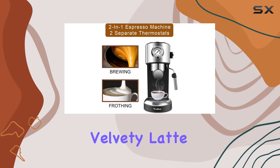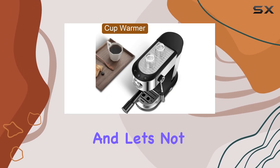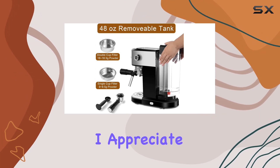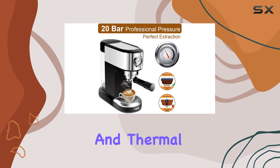This frother has you covered, and let's not forget about the micro foam milk art possibilities. I appreciate the attention to detail with features like the removable tank, cup warmer, and thermal design.